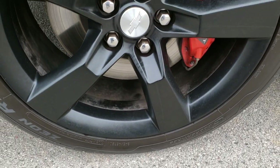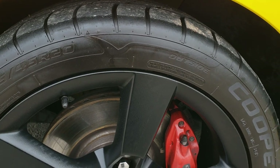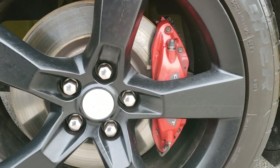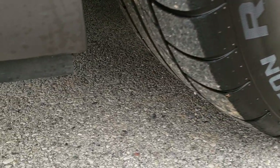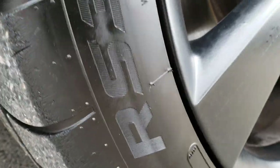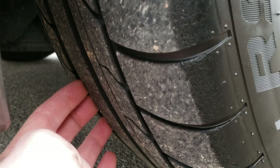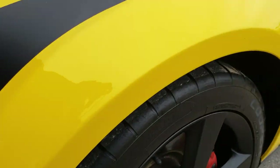It comes with the 20-inch painted alloy rims and Cooper 245-45 R20 tires. It does have the Chevy Brembo brakes, four-wheel disc. You can see those tires have a good amount of tread left on them — probably about 60% of the tread left.